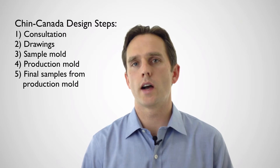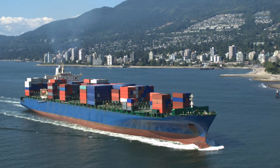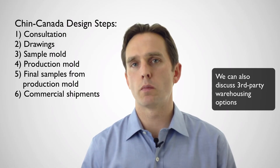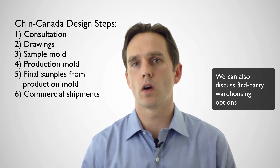The next step is to get the production mold samples to our clients for a final approval, and if necessary, a smaller production run for a final test. The final step would be moving into commercial shipments. Most of our business is done in container load quantities, but we make a whole variety of packaging so we usually mix and match loads, and we can also ship a partial load to one customer and bring it in with some of our other products.